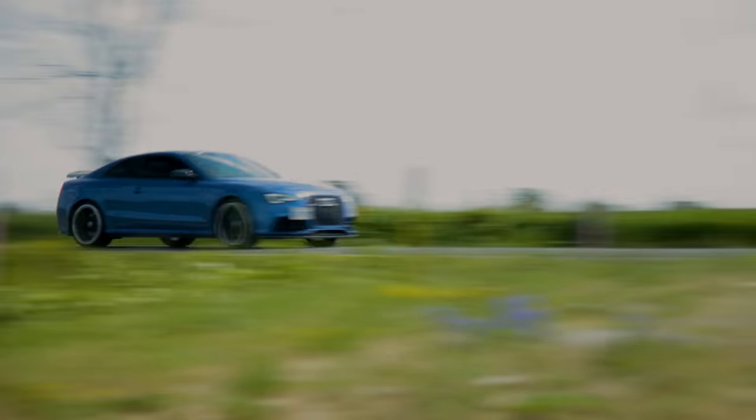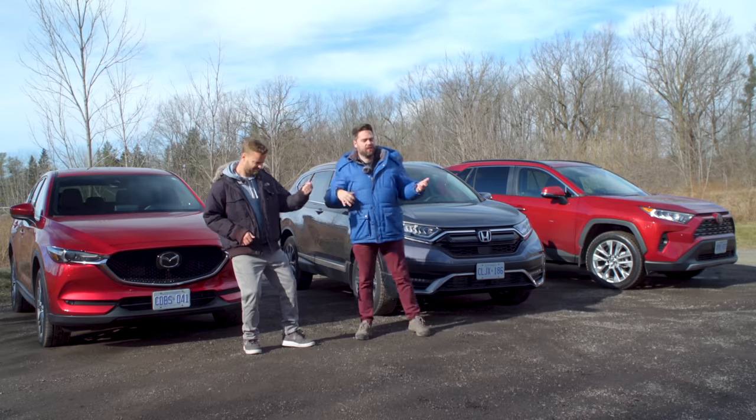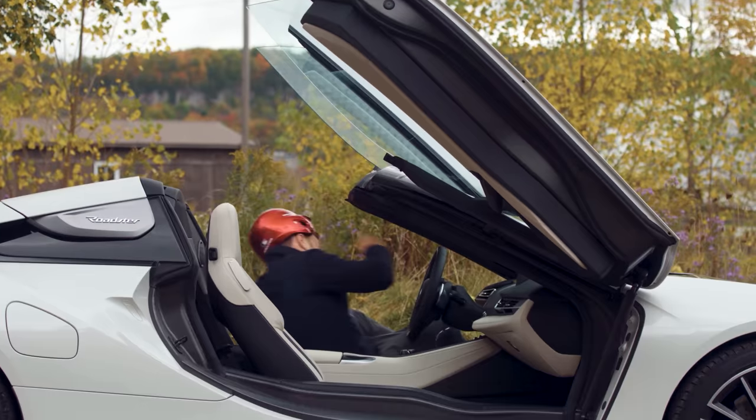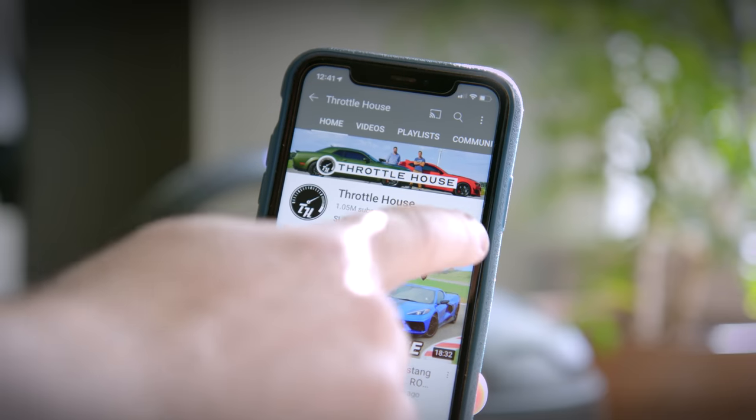If you're new to Throttle House, we do car reviews, track tests, and quite a lot of messing around. So subscribe and hit the bell.